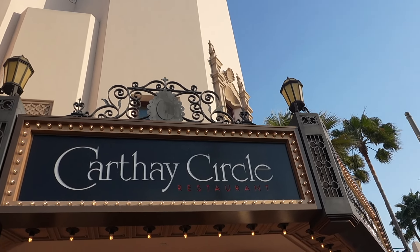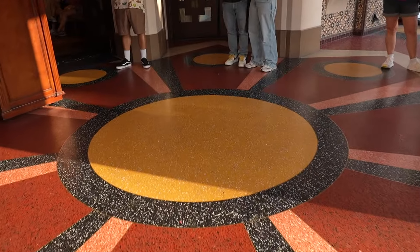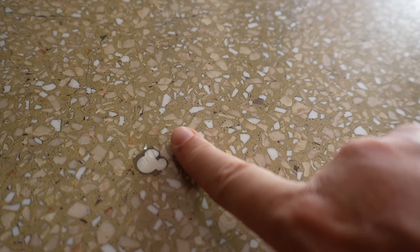There's a teeny tiny hidden Mickey here on the ground if you come into the entrance of Carthay Circle. It's quite small, as you can see — the size of my finger next to it.